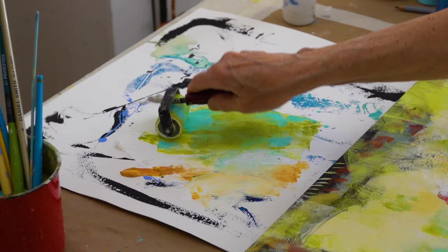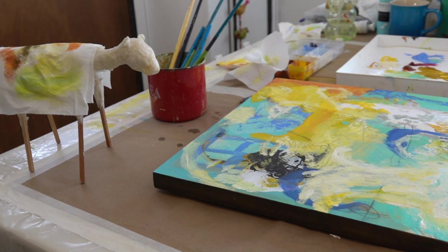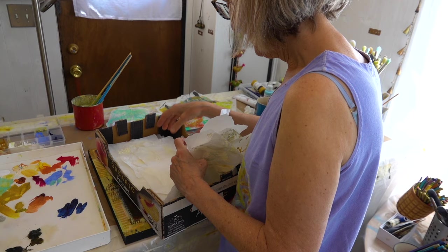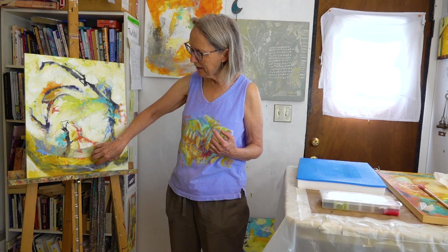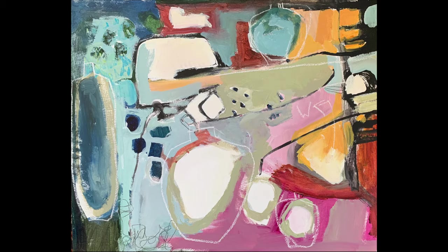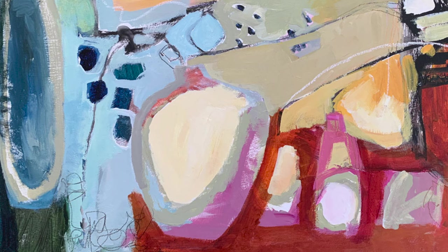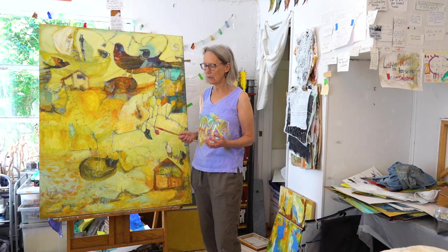In my artwork I do a lot of random and accidental things to a canvas or a board that I'm working on, and at some point I want to start bringing out form and figuring out what the painting will be about. Sometimes I'll put something into the painting, and sometimes I'll see something that's starting to exist in those random images and bring those out.